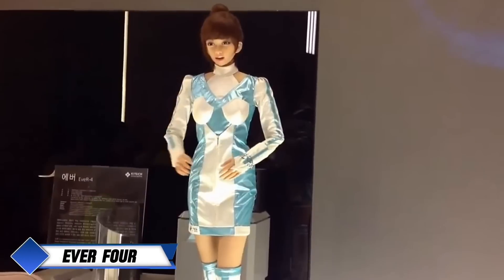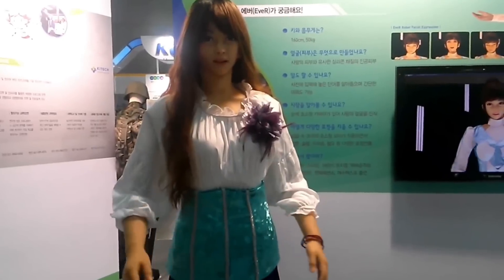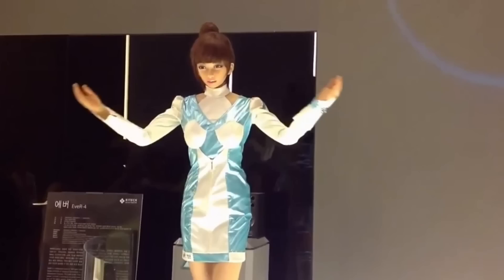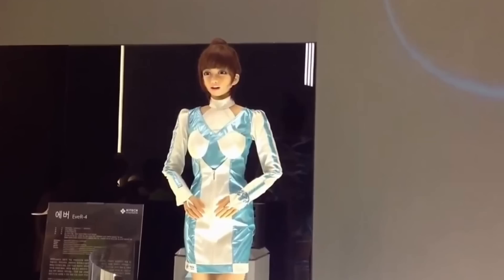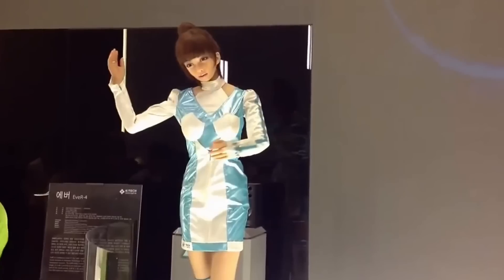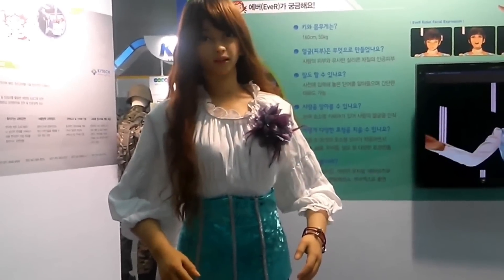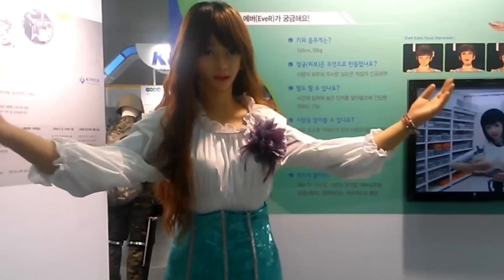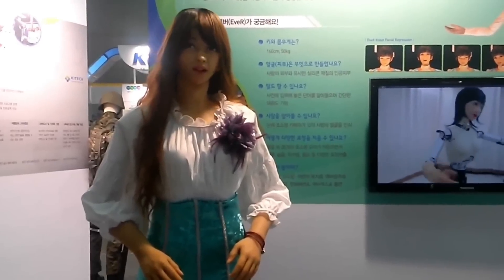The Ever4, part of the EVA robot series by the Korea Institute of Industrial Technology, marks a significant step forward in humanoid robotics. Designed to excel in natural human-like interactions, Ever4 is capable of displaying a wide range of facial expressions, from smiling to crying, powered by advanced facial movement technology. Multilingual capabilities further enhance Ever4's versatility, allowing it to communicate in various languages, making it an ideal choice for international events, customer service roles, and multicultural settings. Equipped with a sophisticated speech recognition system, Ever4 can respond to questions and interact in real time, offering a conversational experience that feels genuine.